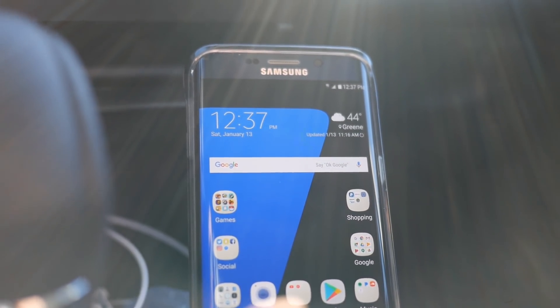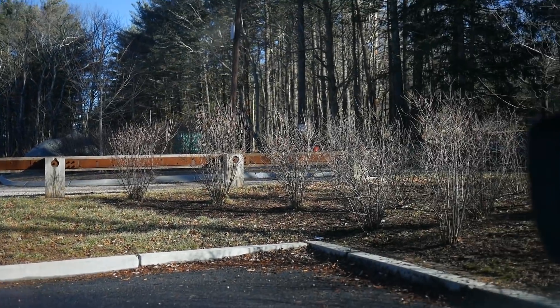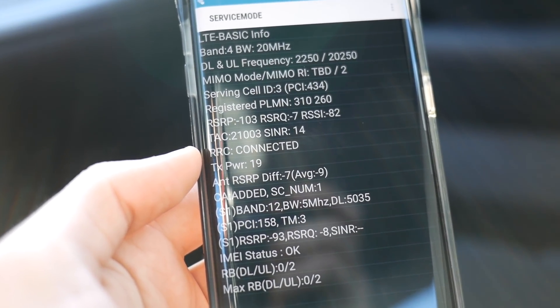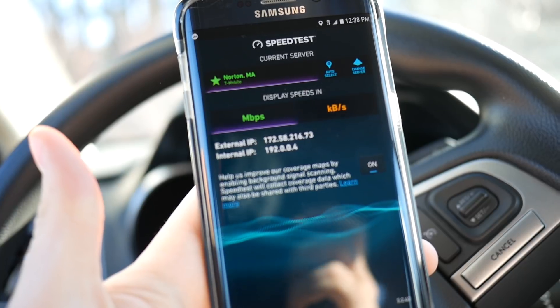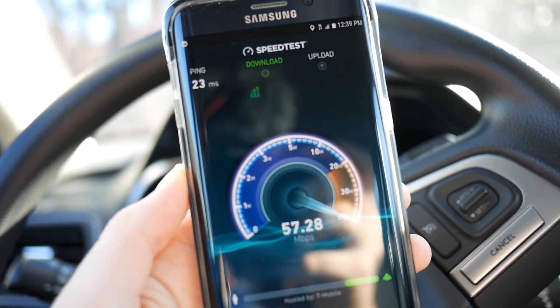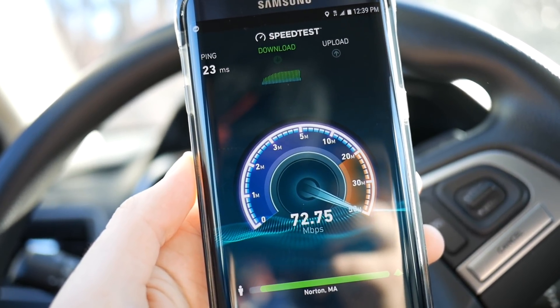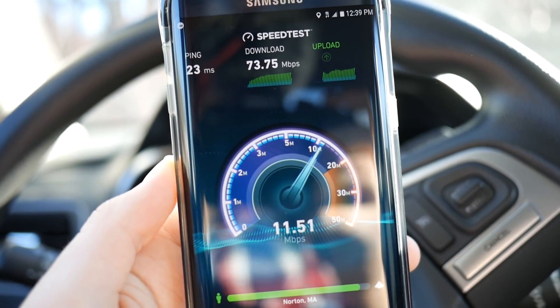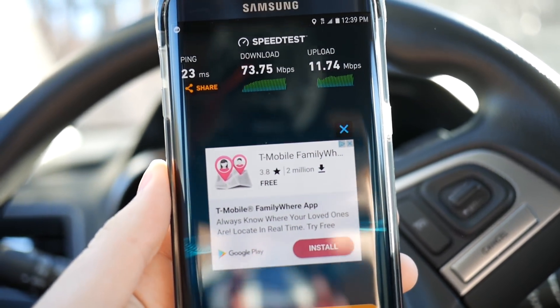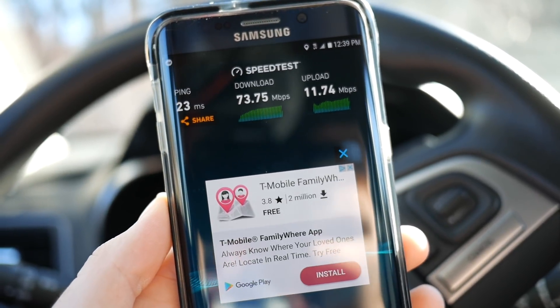For the first speed test we are in a pretty suburban area. There is a bike path over here to my left, just a few houses — very residential around here. Here is the service mode info. I will be using the Norton, Massachusetts T-Mobile server for all of these speed tests. We have a 23 ms ping, which is very good, and we are getting very respectable speeds around 70 megabits per second download and around 12 megabits per second upload. Good coverage in this suburban environment — not expecting much from T-Mobile, but they did well here.